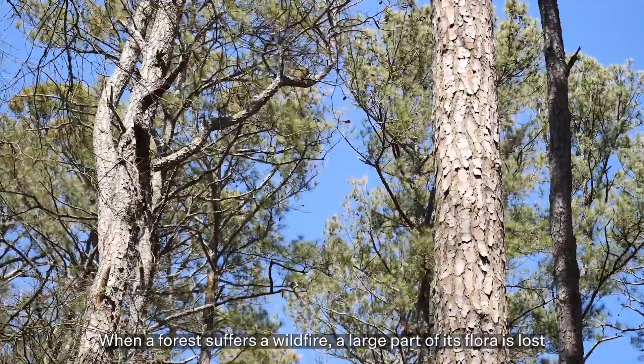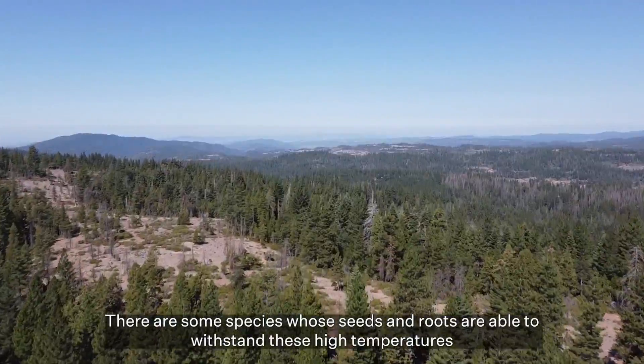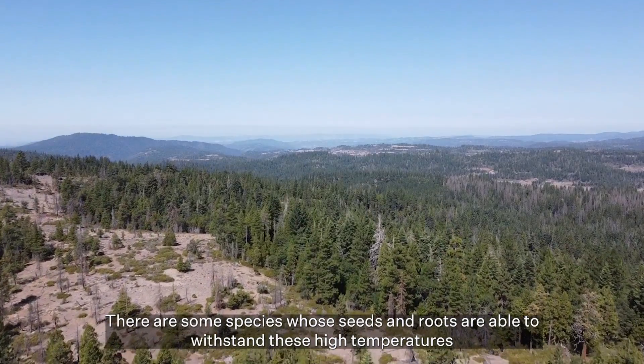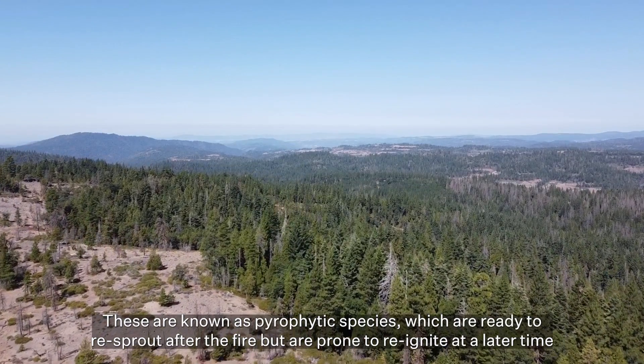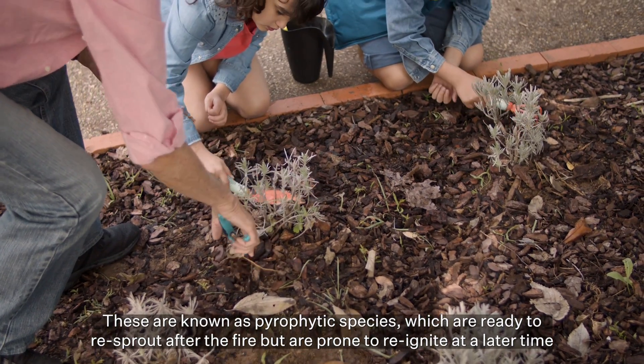When a forest suffers a wildfire, a large part of its flora is lost. There are some species whose seeds and roots are able to withstand these high temperatures. These are known as pyrophytic species, which are ready to re-sprout after the fire but are prone to reignite at a later time.